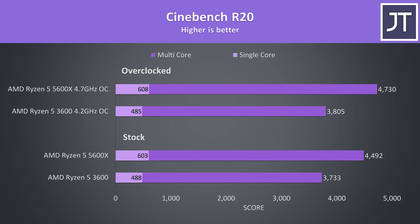Starting out with Cinebench R20, the 5600X was scoring 24% higher in single core at stock — a huge improvement in just one generation. Likewise the 5600X was also 20% faster in multicore, again an amazing improvement in just over a year. When overclocked, the 3600 does worse in single core as the all-core overclock prevents single-core boost going further, while the 5600X's overclock helped more.